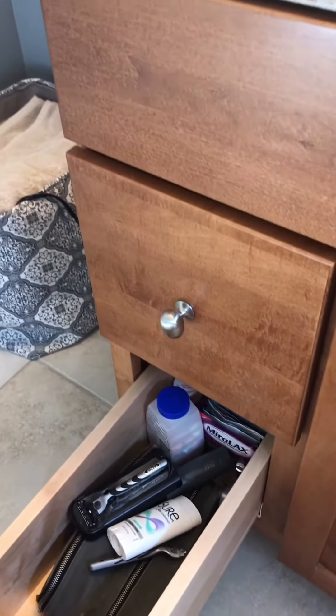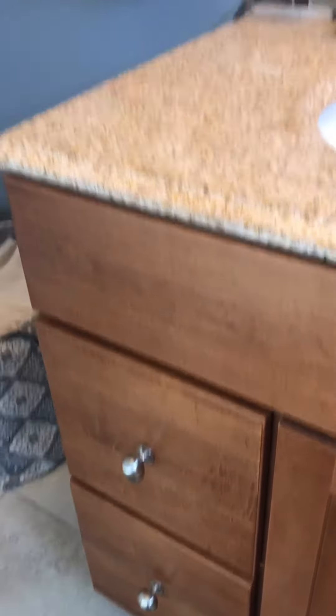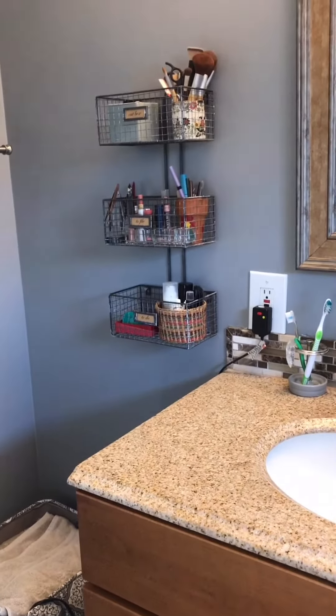So that's our bathroom — kind of small, but we've made it work. I hope this video gave you a few ideas for how to organize things in your bathroom. If you have any questions, feel free to reach out to me at hannah@piecesintoplace.com, and visit the website to find out about our virtual organizing services. We look forward to working with you. Thank you!